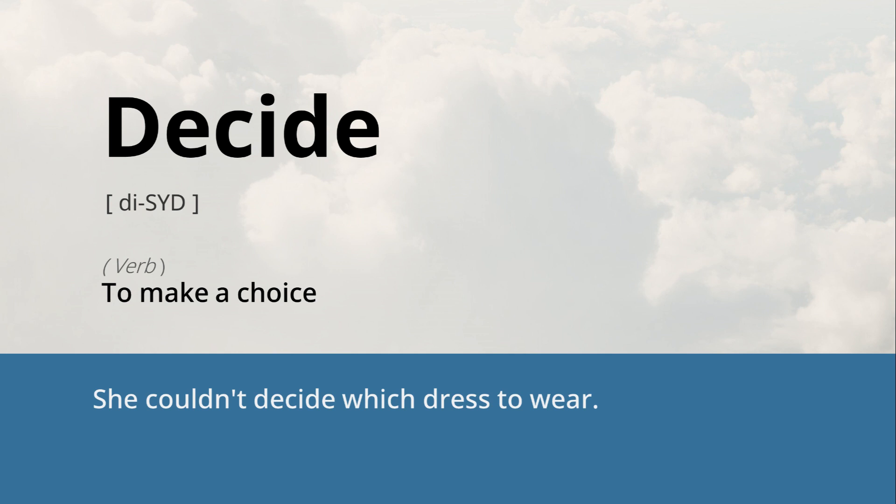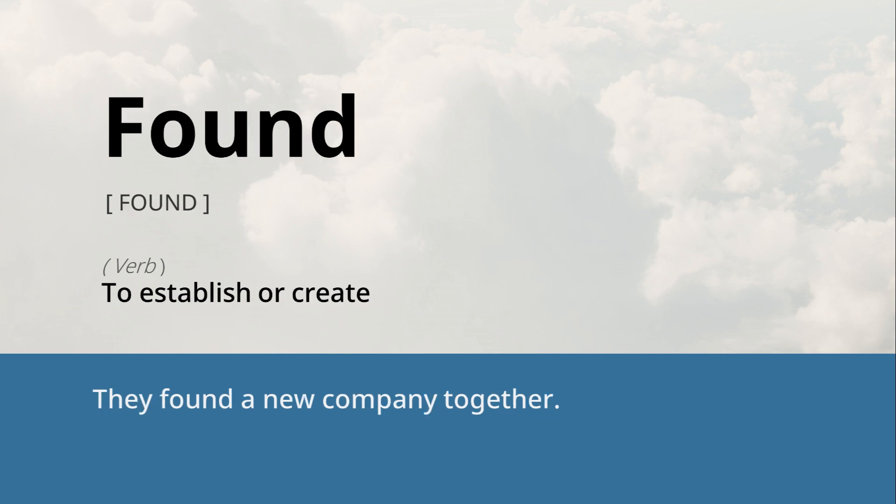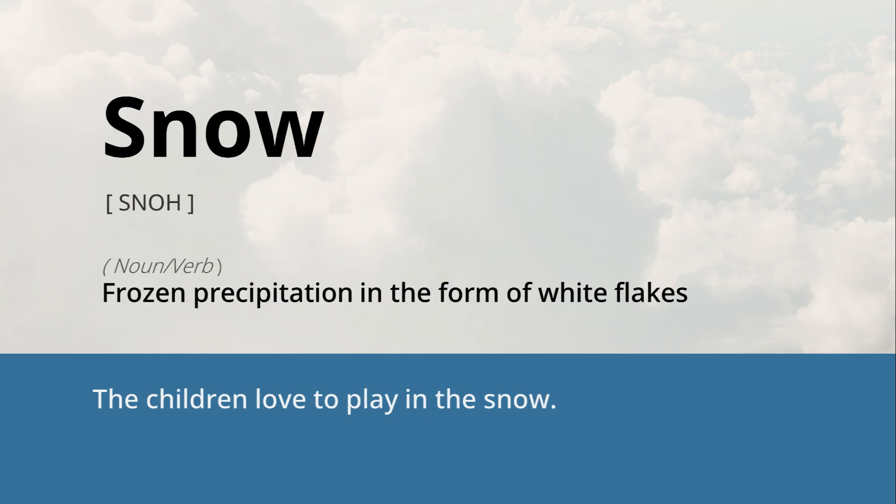Decide: to make a choice. She couldn't decide which dress to wear. Found: to establish or create. They founded a new company together. Snow: frozen precipitation in the form of white flakes. The children love to play in the snow.